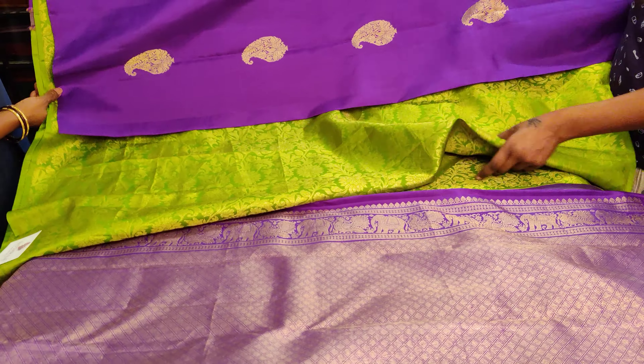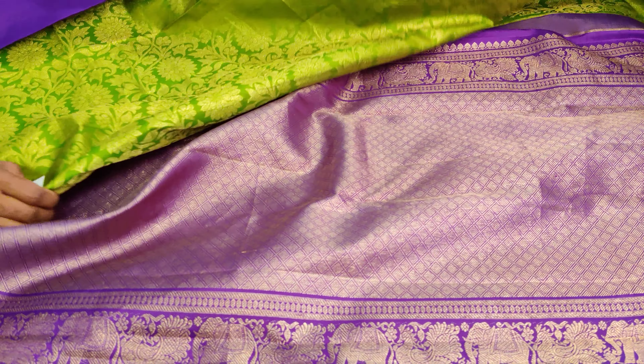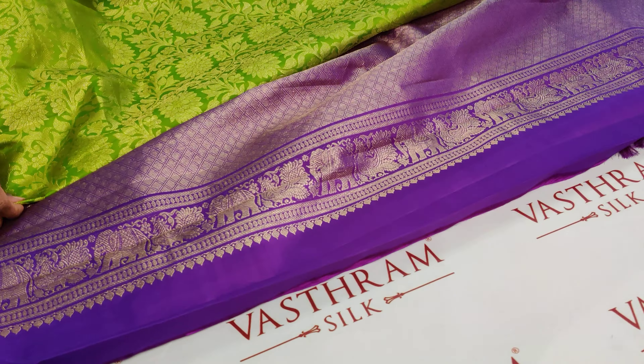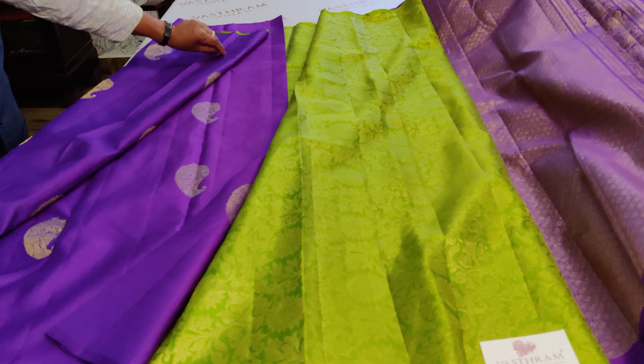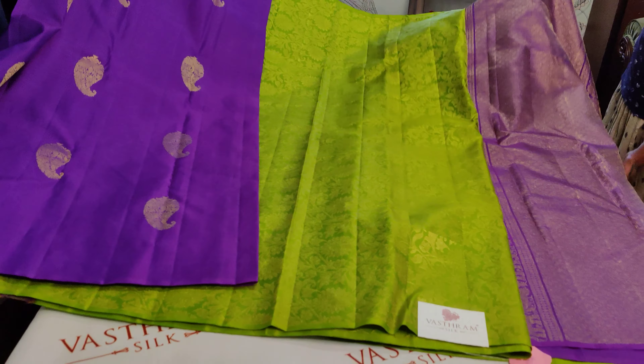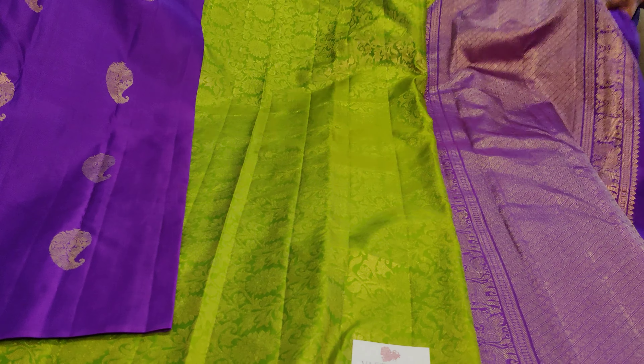Such a pretty collection — a color combination so fresh and interesting. The weavings are intense, pretty, and traditional at the same time. Look at the peacocks and the elephants so tastefully woven. It's a pure zari saree with the entire body zari woven and a distinct border.